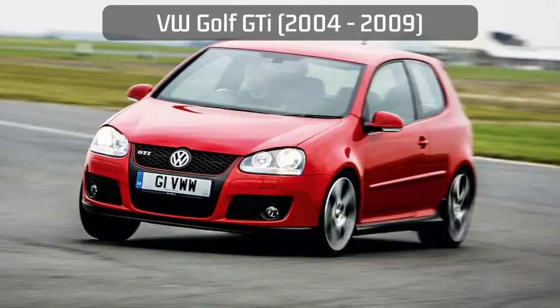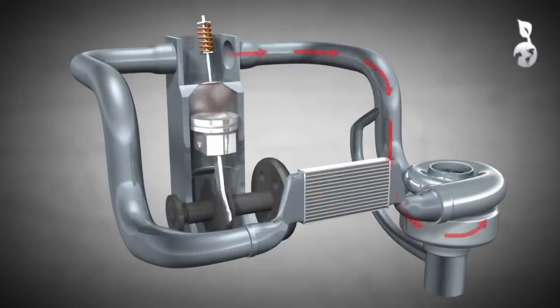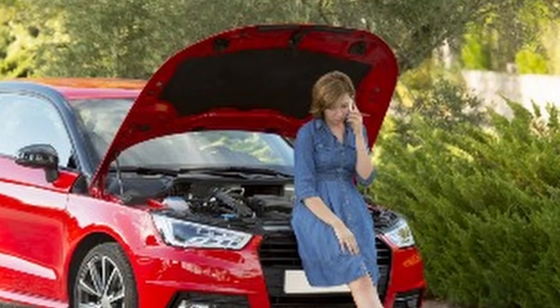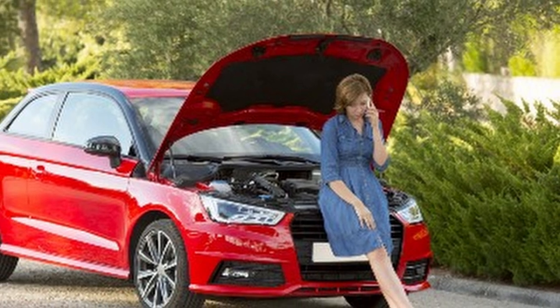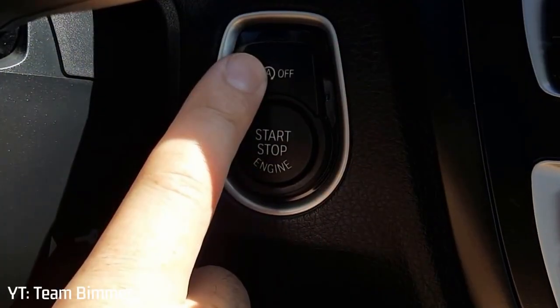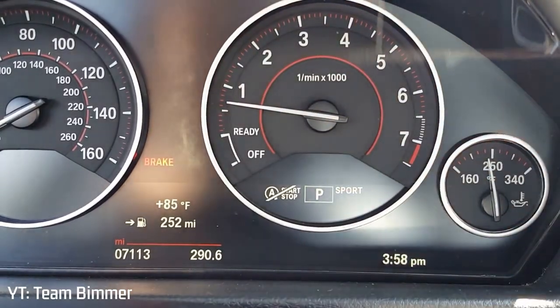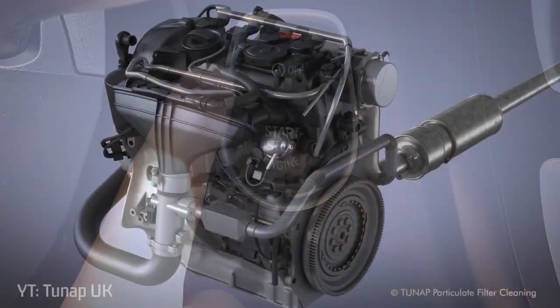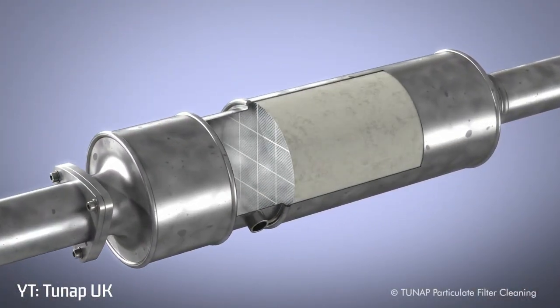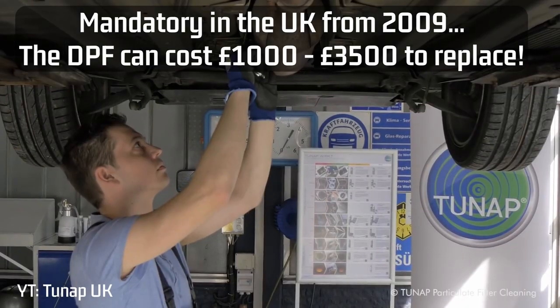Turbos have since been added to almost every car in the name of emissions and economy, so whilst a noble goal, they add complexity to your average runabout and reliability in the modern age has suffered. It was also a time before Auto Stop Start — a system that apparently helps save fuel by cutting the engine out while idling, but in reality it's just irritating. The diesel particulate filter, or DPF, is the bane of many a diesel car owner now, but it wasn't introduced until 2009.